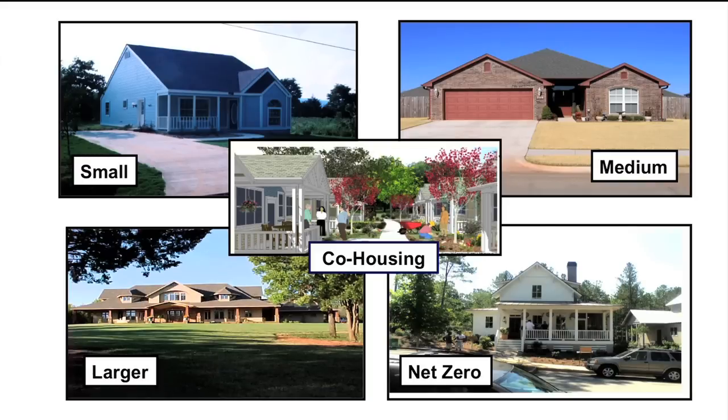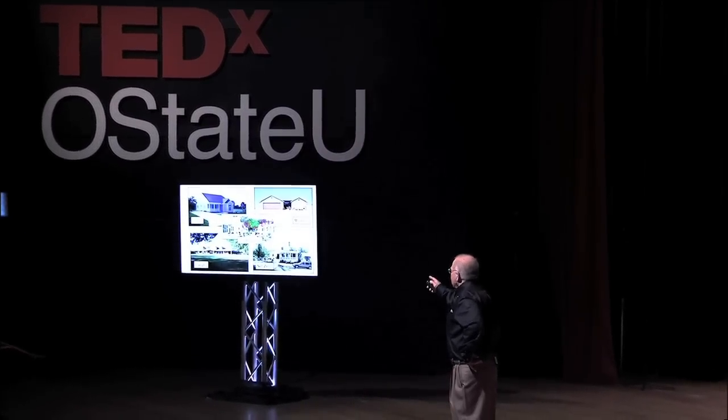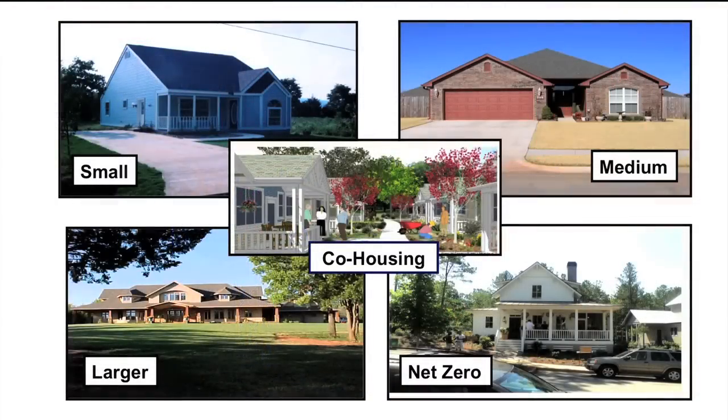On the right-hand side is a net-zero house in Atlanta by the Bosch Corporation. At the end of the year you owe the utility company nothing — whatever you used in electric power, you feed back with photovoltaics. In the middle is the co-housing project out on North Husband. It's very densely packed, so you need something very quiet. Every mechanical thing is inside the house; everything that goes outside is buried. You can't hear it, you can't see it.